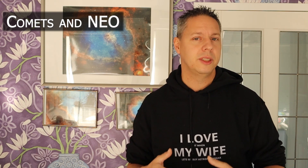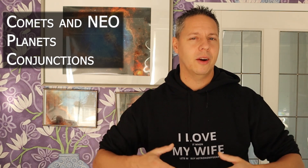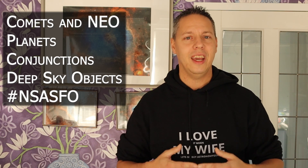And now that's out of the way, let's move on with the video. I will first start with showing you some interesting comets and near earth objects that are in the night sky for November 2020. Then I will move on by showing you the positions of the planets and also some very nice conjunctions between the moon and the planets within our own solar system. Thereafter I will show you some very interesting deep sky objects that you can image in November for both the Northern Hemisphere and the Southern Hemisphere. And last but not least, I want to show you some incredible pictures you shared with me using my hashtag NightSkyAstroForum on Instagram.